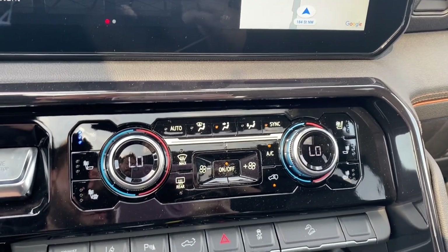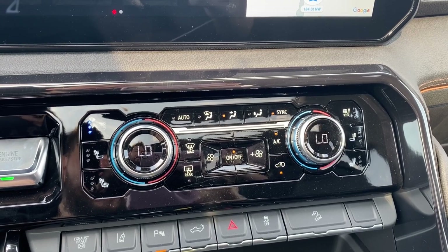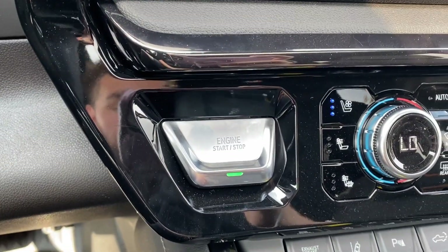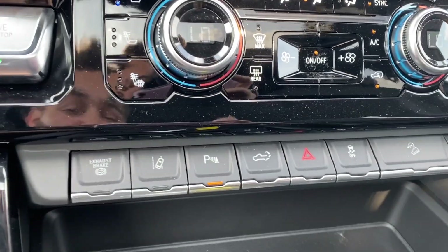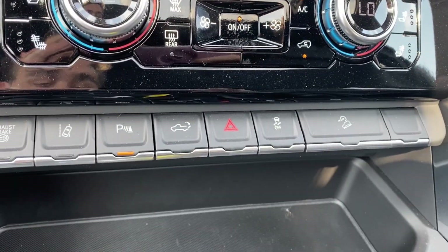Below the screen is your dual zone climate control — this has your temperature gauge, fan speed, air conditioning controls, as well as the heated and cooling seats for the driver and the passenger, with the push-to-start button on the left. A few controls below that include your lane keep assist, parking sensors, and power tailgate.